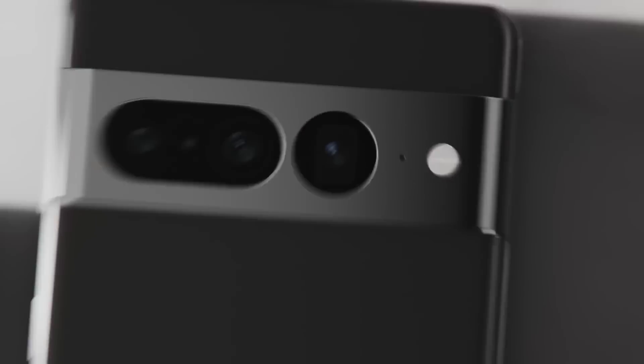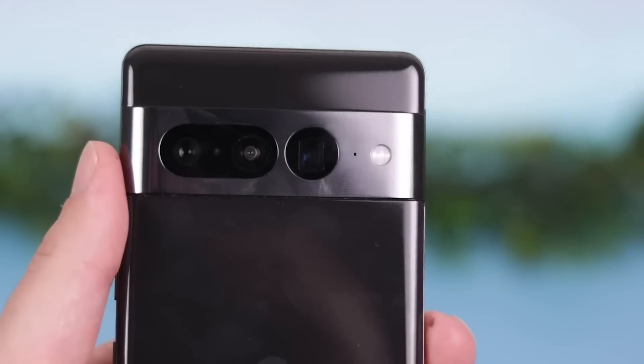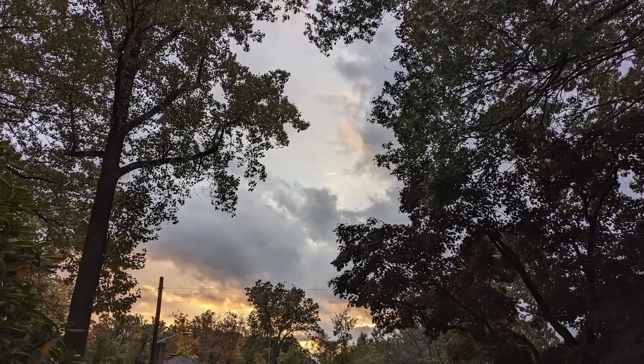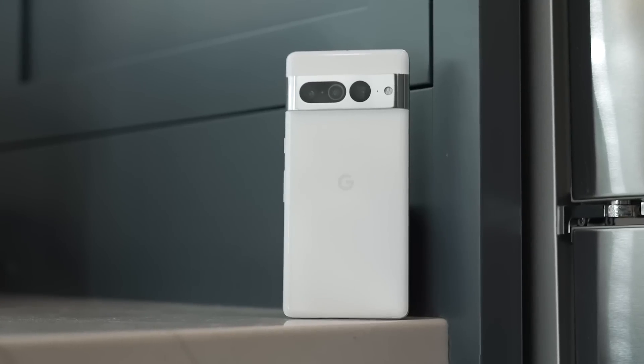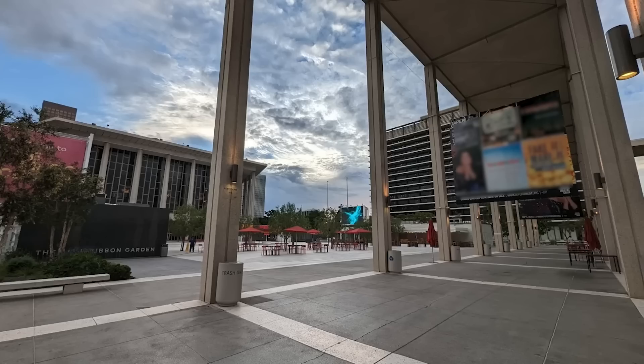So let's look at the overall hardware. The Pixel 7 Pro has the best camera system of any smartphone right now. You have a 50 megapixel main camera — it had accurate colors, great exposure, sharp detail. There's also a 12 megapixel ultra-wide lens, which got an upgrade over last year and now has a wider field of view.